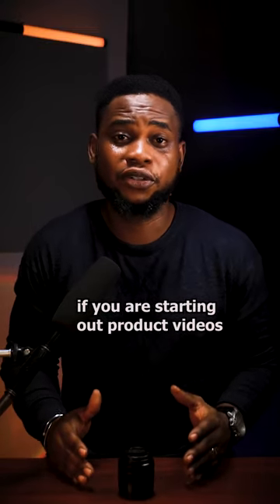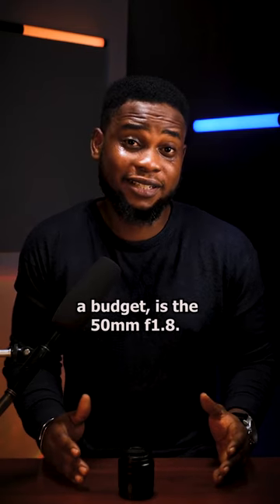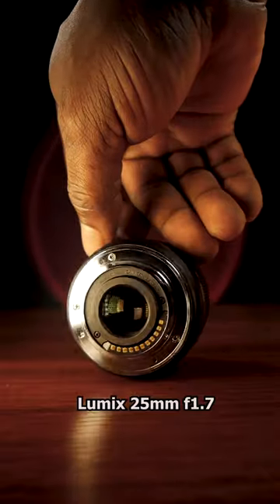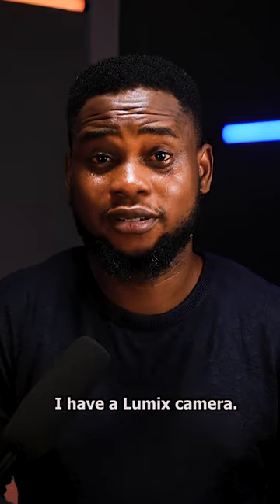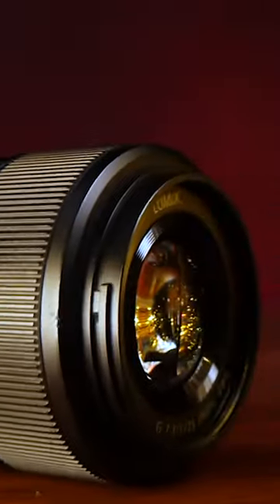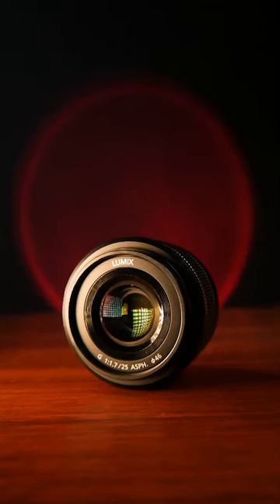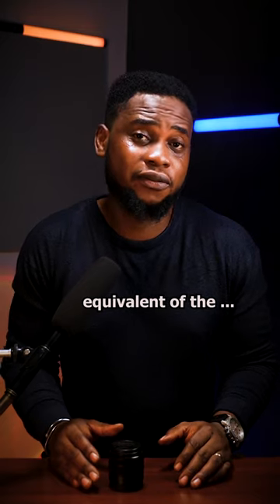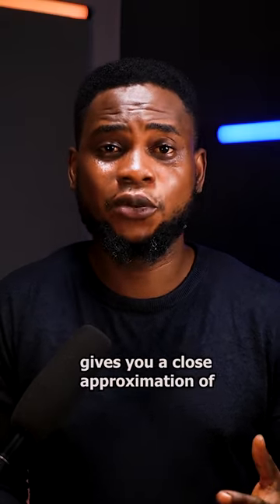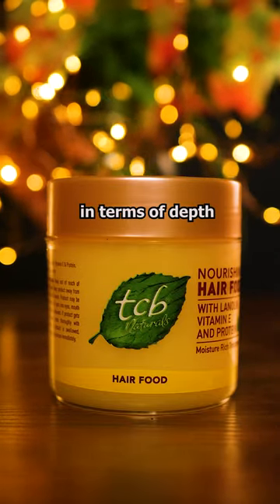One lens I recommend if you're starting out with product videos or photography and you're on a budget is the 50mm f1.8. In my own case, it is the LUMIX 25mm f1.7, because I have a LUMIX camera — so LUMIX to LUMIX. It is a full-frame equivalent of the 50mm f1.8, which gives you a close approximation of what the human eye sees — very natural in terms of depth and compression.